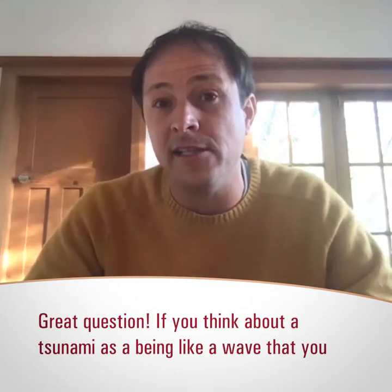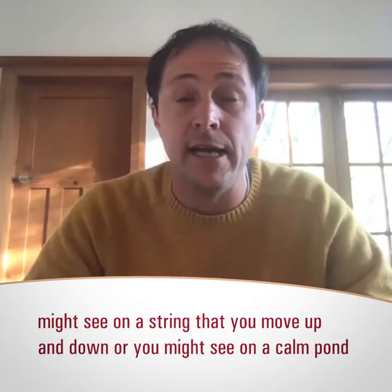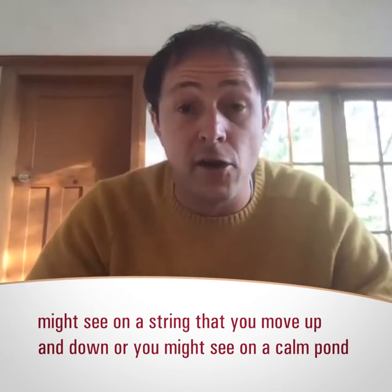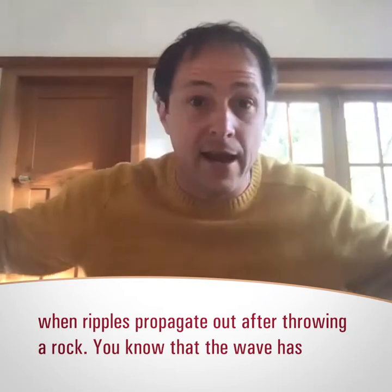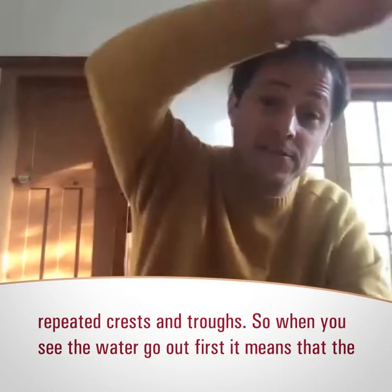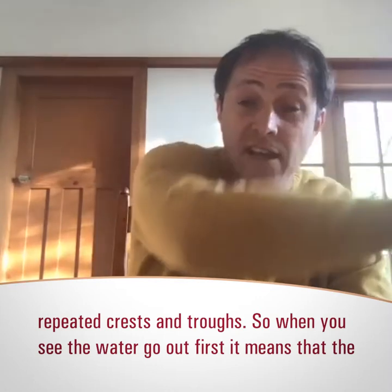If you think about a tsunami as being a wave like you might see on a string that you move up and down, or you might see on a calm pond when ripples propagate out from throwing a rock, you know that the wave has crests and troughs.